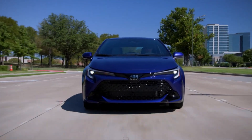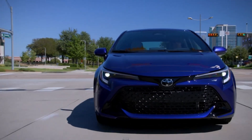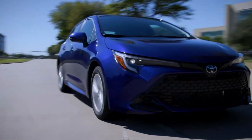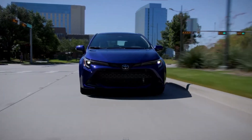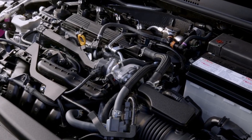Toyota offers three trim options for the 2025 Corolla Hatchback: the SE, Nightshade, and XSE. The SE starts at $23,500, the Nightshade at $24,500, and the XSE just under $27,000. With minimal price difference among them, you have the flexibility to choose, and all three models are priced well below $30,000.